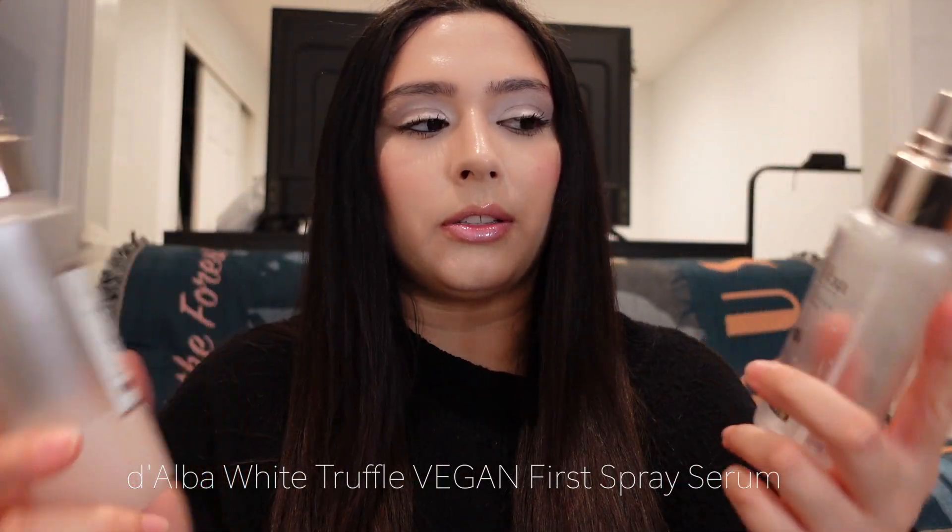The next product is the d'Alba first spray serum — I have the skin calming one and the original one. I've bought these products about 15 times, I use them every day. These are just really good hydrating mists. I love to wear them on my no-makeup days, and on makeup days I use it as a skin primer and a setting spray. The OG serum has two layers — oil and essence. I tend to reach for the skin calming serum more at night because I get redness around my cheeks and it really helps with that.